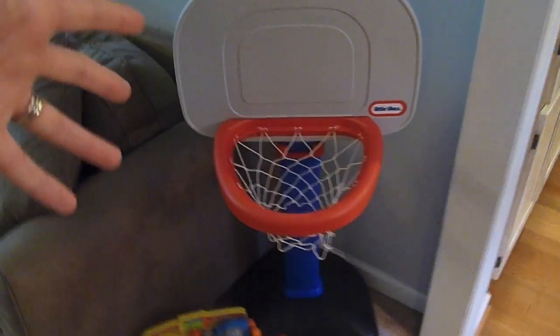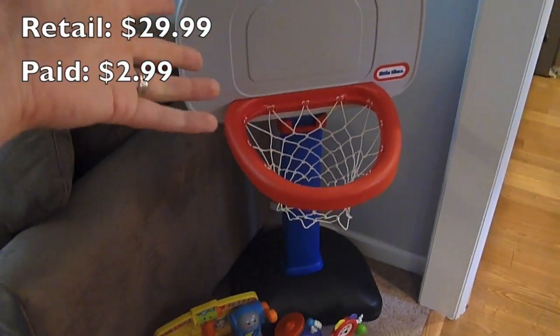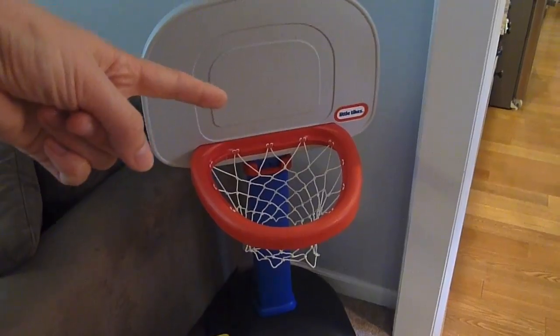Can you believe, first and foremost, that I found this basketball hoop? This was just $2.99, and it's in like new condition. We just kind of stand it up and slide the base behind the couch so it doesn't tip over, and Carson plays with this almost every single day.